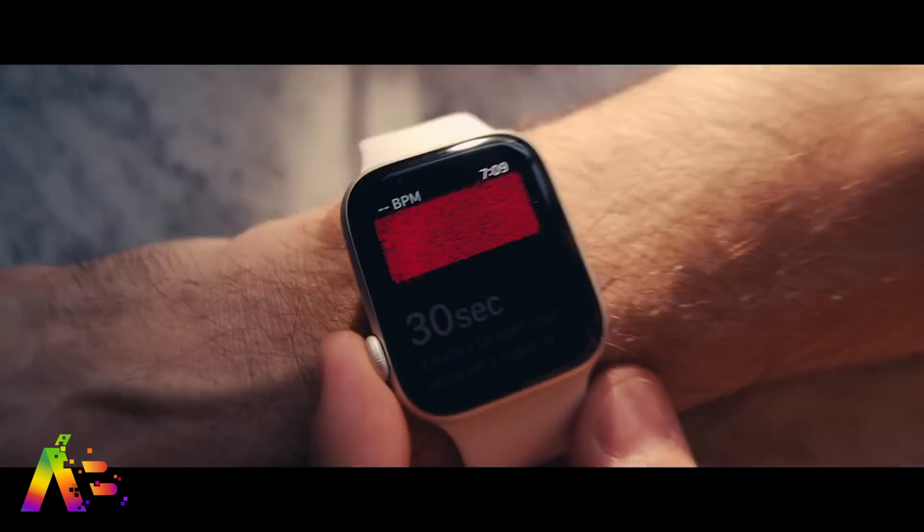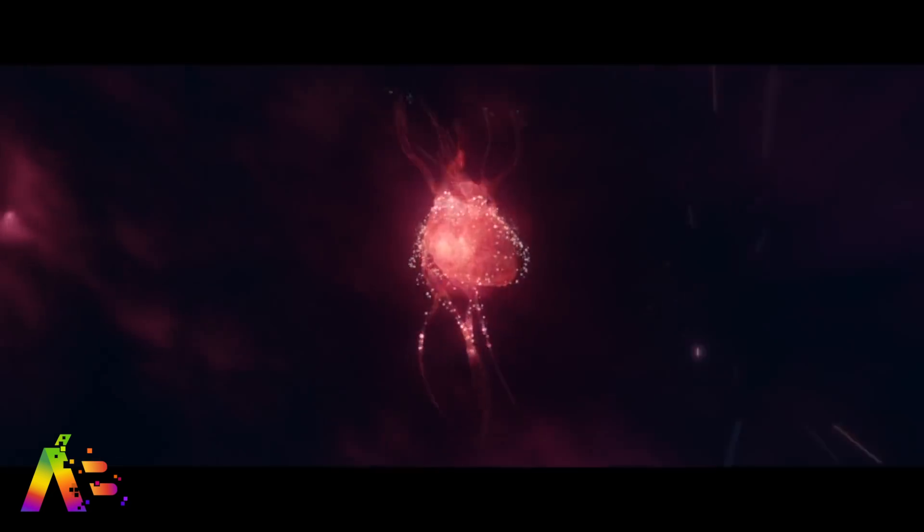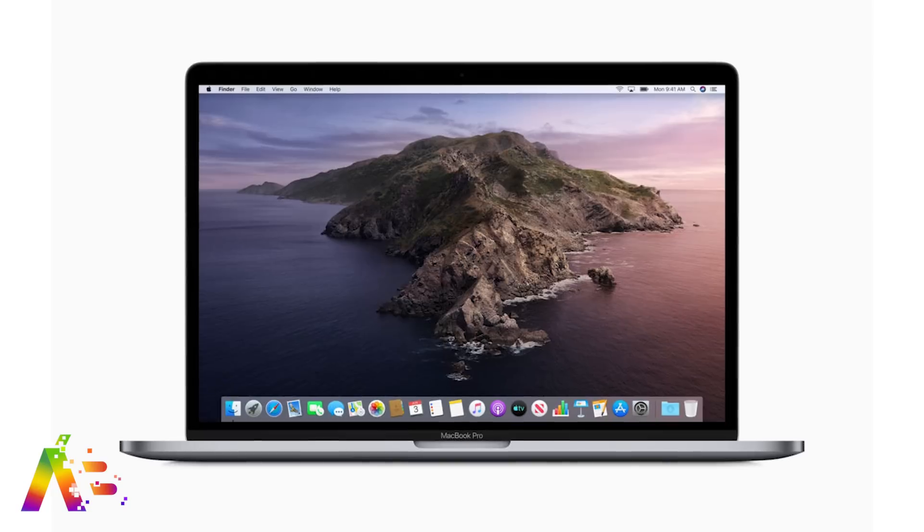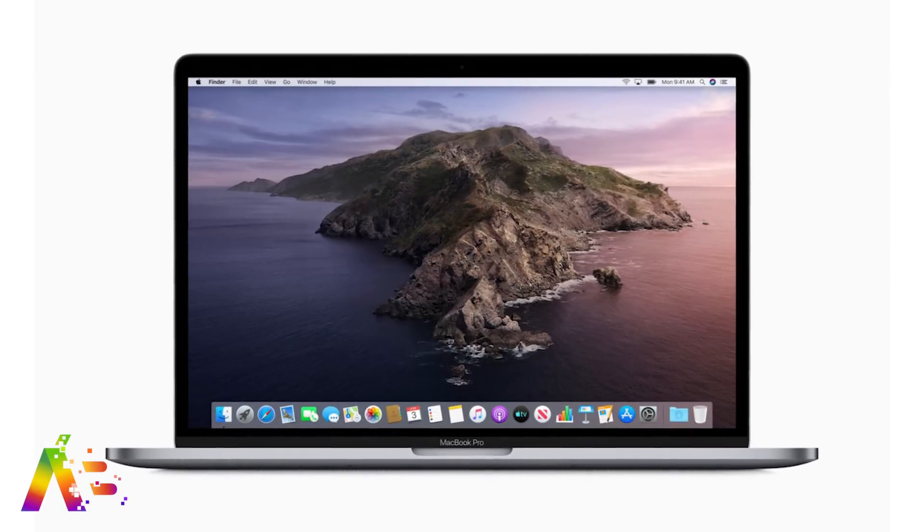There's also a new feature called School Time that will allow parents to manage which apps kids can use during certain hours of the day. Those are the big things for watchOS 7 — the main focus will likely be the new health features, and there's sure to be more to see. As for macOS, there really hasn't been much reported — we honestly know almost nothing about it.